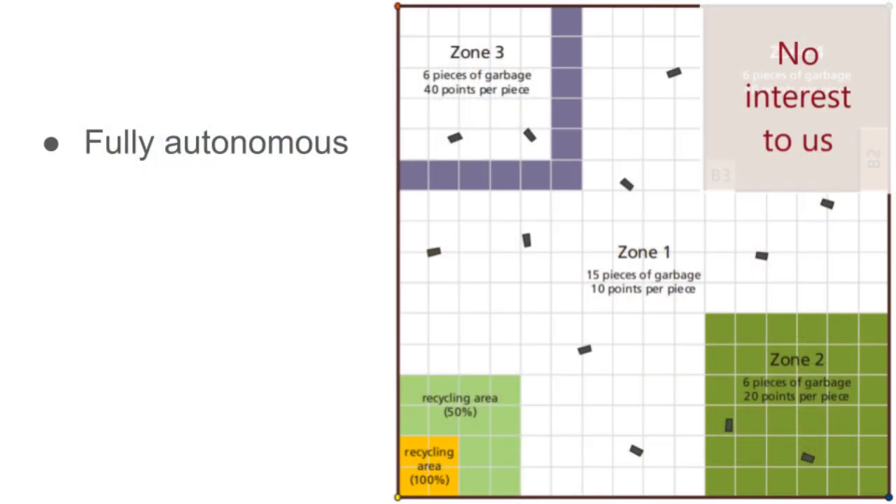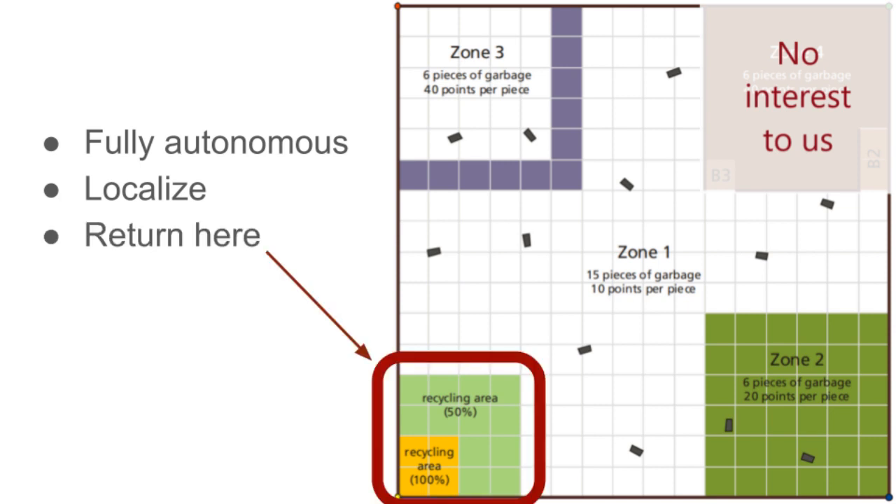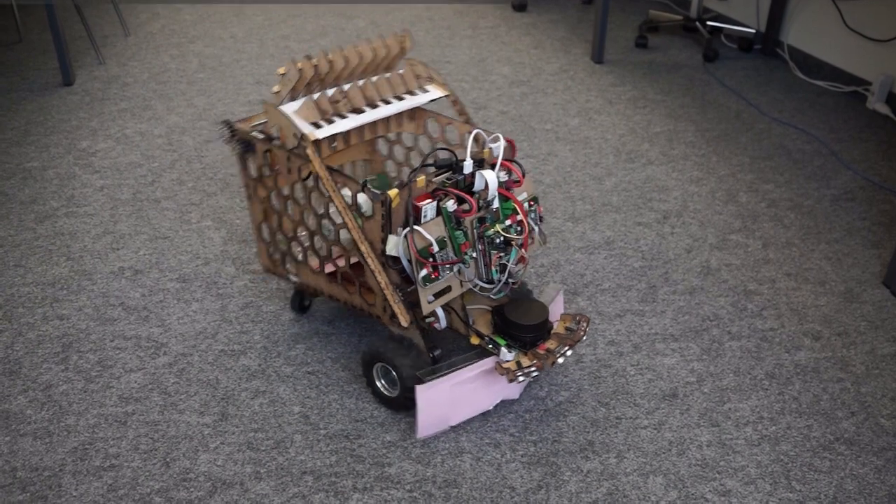The aim of the competition is to clean an area filled with plastic bottles in a random environment. The robot must be fully autonomous, must be able to travel, localize, pick up the bottles, and return them to a recycling area. Let us present to you our robot, Robottle.